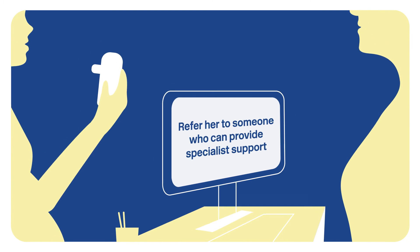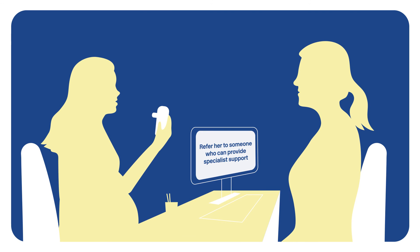If you do not have a carbon monoxide monitor, you can still use these steps to ask a woman about her smoking and advise her on how to stop.